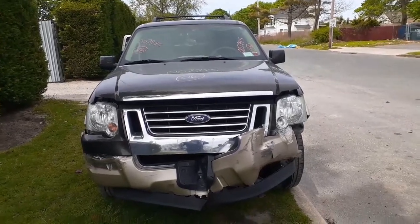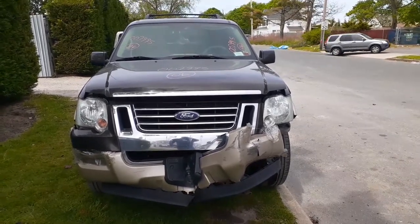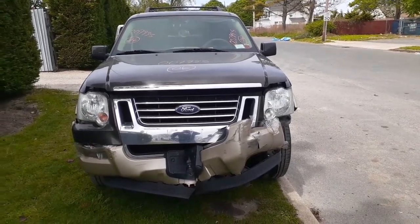Here's our newest addition to the inventory. It is a 2006 Ford Explorer, Eddie Bauer edition. It's got a 4.6 automatic 4x4. Stock number 7995.